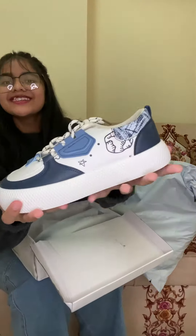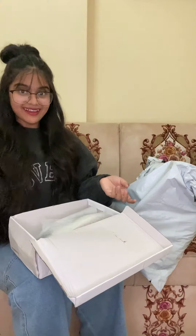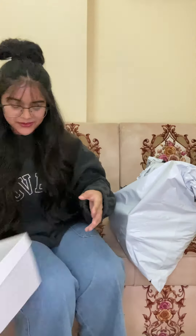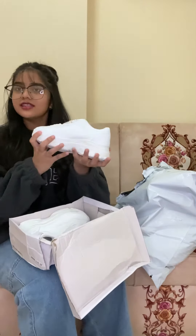So this is the shoes I bought, guys. Anyway, let's go to the next one. Here we have the shoes which I bought for school — it's nice.